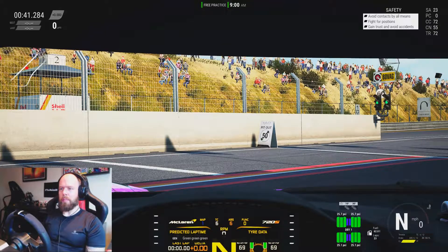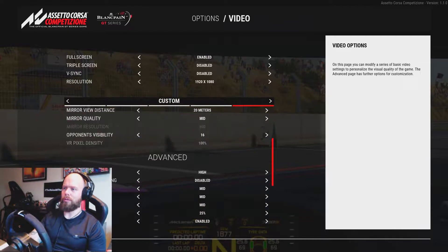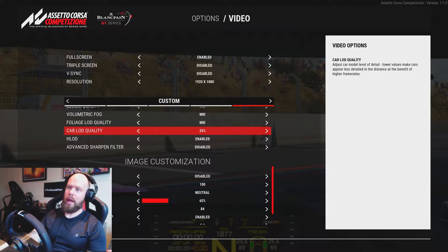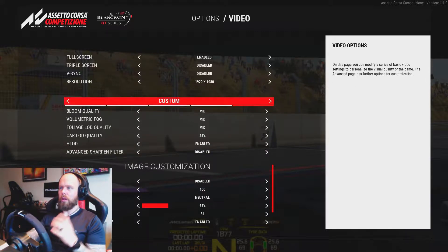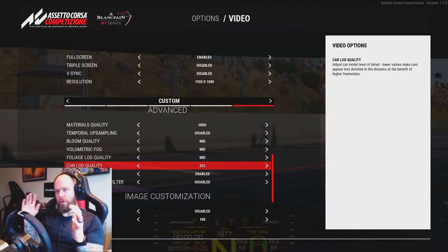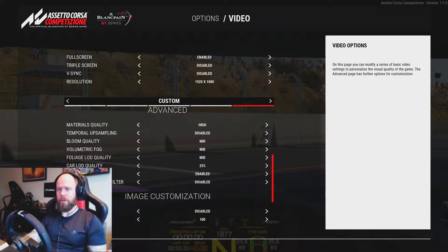One thing I've noticed in the menus — if you go to Options, Video, and Graphic Settings — there's a new setting called Car LOD Quality, currently at 25 and going up to 100. What this does is reduce the render quality of cars that aren't in your viewing distance. Previously it was trying to render all cars at high quality, which was absolutely smashing my CPU — and I've got a pretty decent i5 9600K.